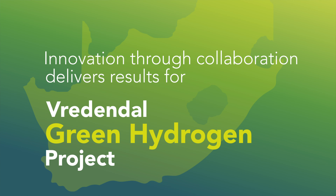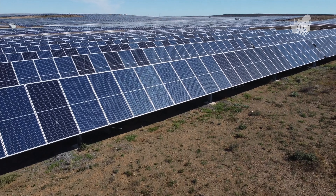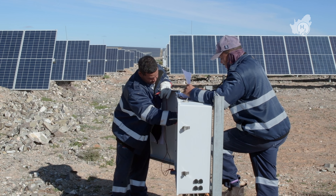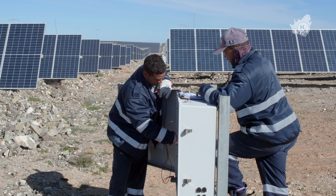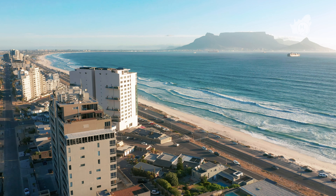South Africa is well-placed to become a global leader in the rapidly growing green hydrogen economy. South Africa has world-class renewable energy resources. The country is ranked among the top global regions for solar irradiance, complemented by excellent wind resources.